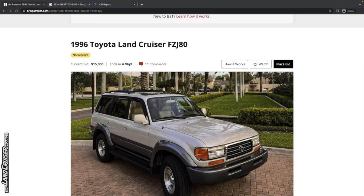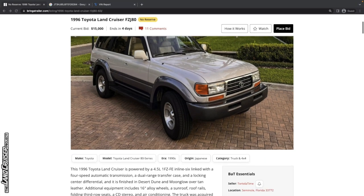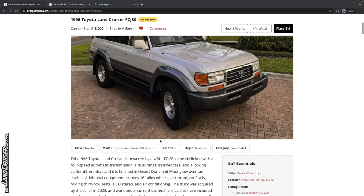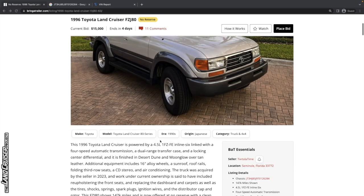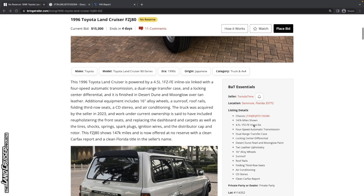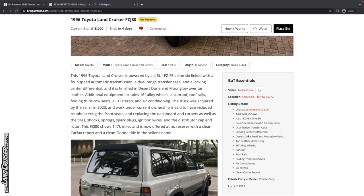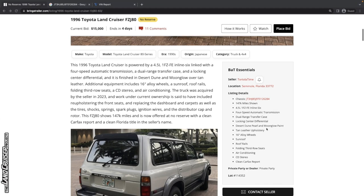Let's look at this 1996 Toyota Land Cruiser FZJ80 — the second to last year of the 80 series here in the United States. Beautiful two-tone color combination with Desert Dune Pearl up top and Moonglow Pearl down below. Very good looking truck. It's currently bid to $15,000 with four days left. It's being sold out of Seminole, Florida with 147,000 miles. It doesn't have the front and rear lockers — only a locking center differential. It looks pretty stock.